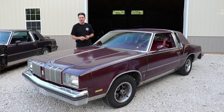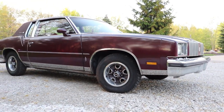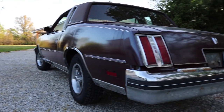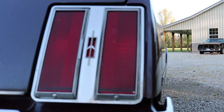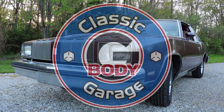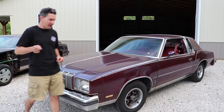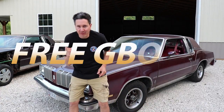In this episode of Classic G-Body Garage, one of my YouTube subscribers actually gave me their G-Body. What? Hey guys, what's going on? Brian here with Classic G-Body Garage. And yes, you did hear me correctly — I received this 1978 Cutlass Supreme Brougham for free.